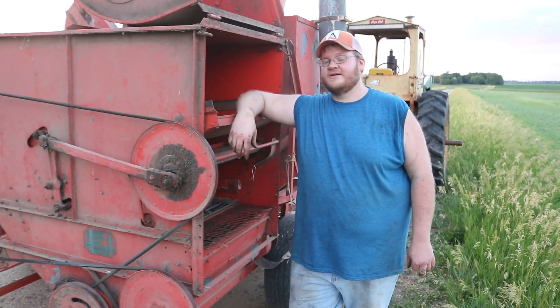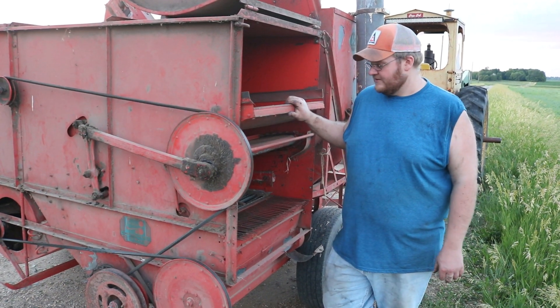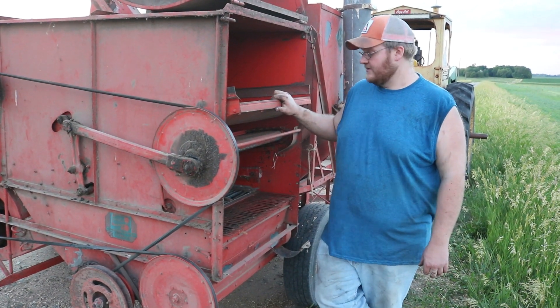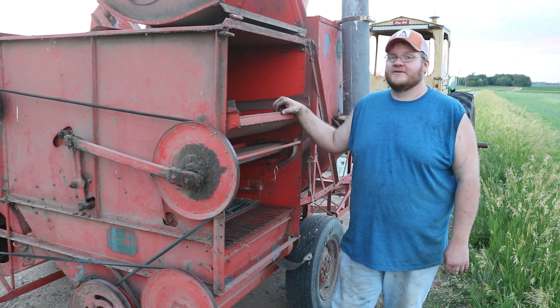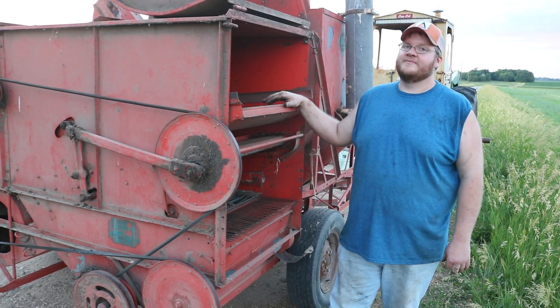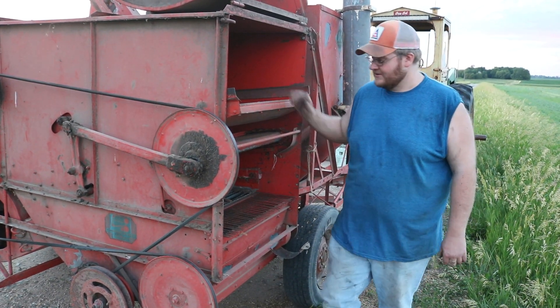I hope you enjoy this quick sneak peek of the newest addition to the collection. We're hoping to take it to the Orange Spectacular — probably not going to combine with it, but it'll be displayed there. If you come, feel free to look for it. It'll be amongst the rest of the All Crops.